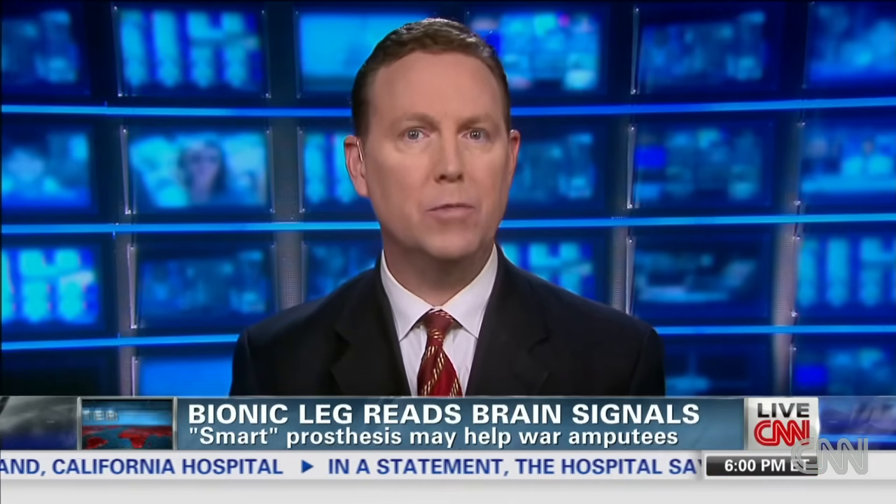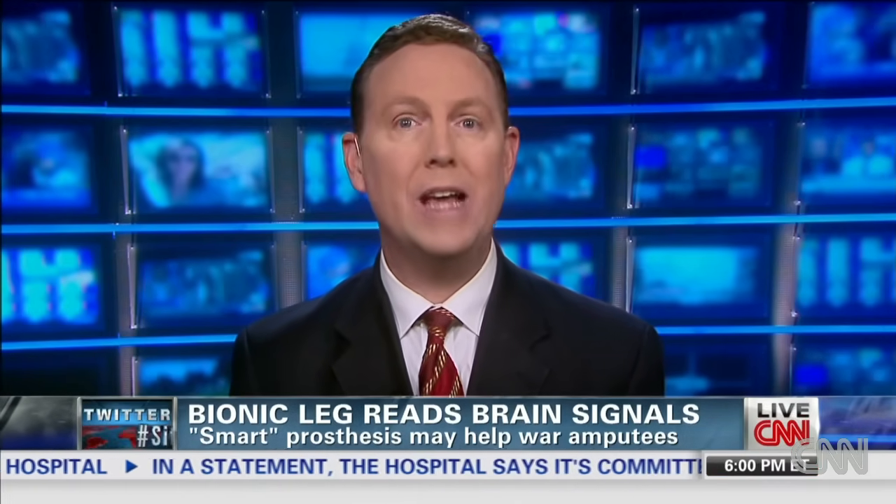The U.S. military is supporting the project with an $8 million grant. The goal? For amputees to be able to participate as fully in life as possible, maybe even return to active service.